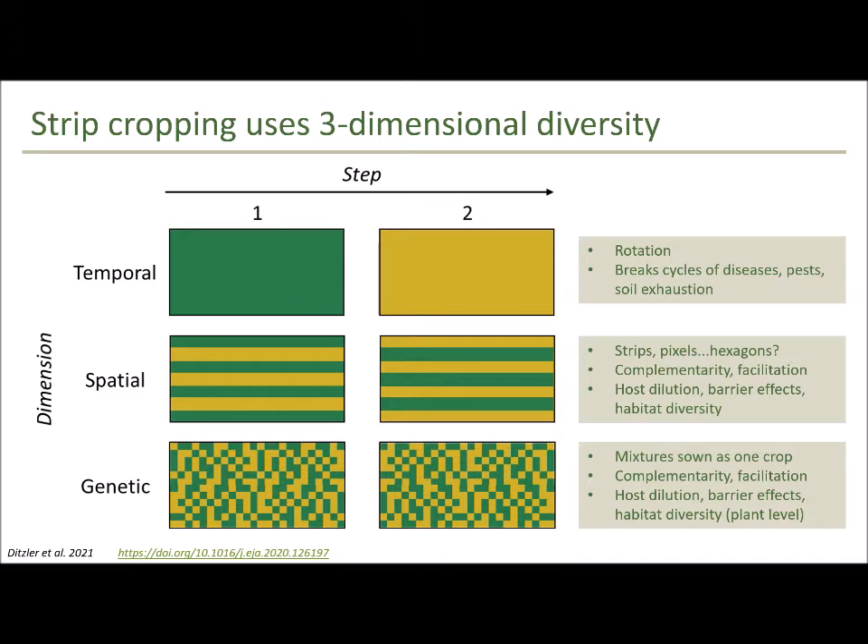Before diving into results, I want to say more about the concept of three-dimensional diversity — this will come back as we discuss results. This is a conceptual framework we developed to help understand what options farmers have to diversify their fields, what mechanisms those options activate, and how they affect ecosystem service delivery. As a farmer with a simple rotation of one or two crops, you have basically three options. The first is temporal diversification, practiced as a crop rotation — the most common way farmers use diversity. Rotations break cycles of diseases and pests and help avoid exhausting soil nutrients.